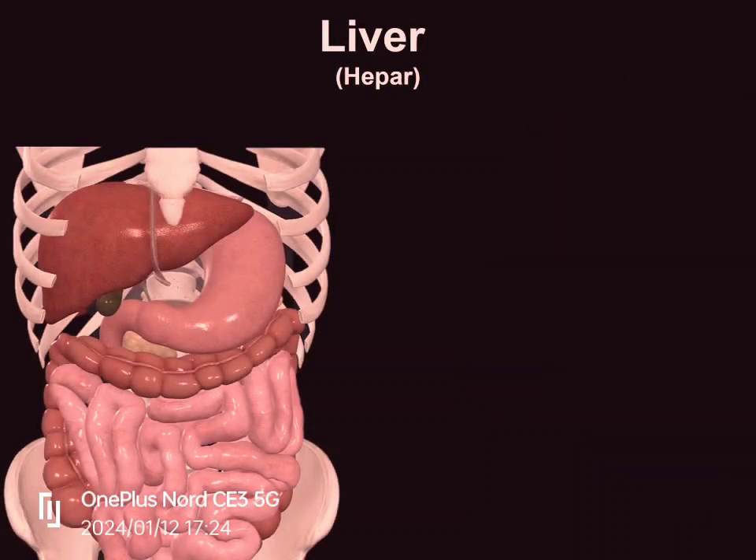The liver, or the Hepar in Latin, is the largest internal organ in the body. It lies on the right side of the belly and weighs approximately 1.5 kg, so it's pretty heavy.